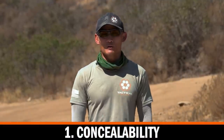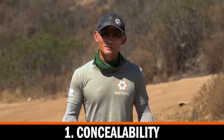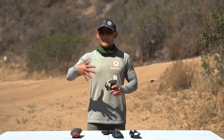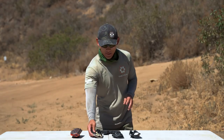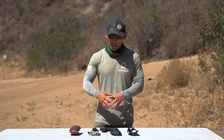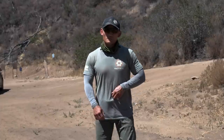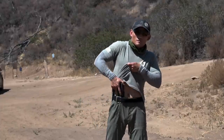The first thing I want to discuss is concealability. If you are a concealed carrier, clearly we want to conceal our firearm. You need to ensure that you get a holster that is tight to your body and that is going to actually work with your body type. This is where it's relative, because we can't really say which holster is going to be the best for you. You have to try lots of different holsters with lots of different features and see what works best for your body type and your carry position.